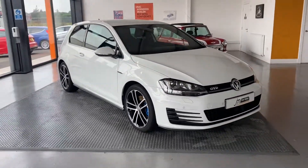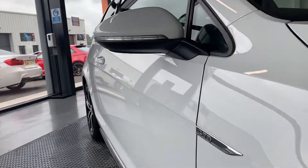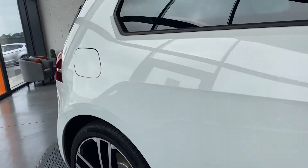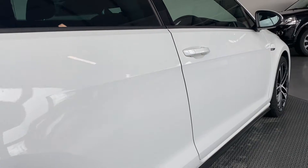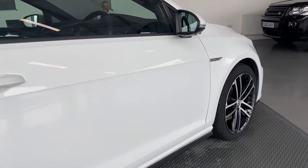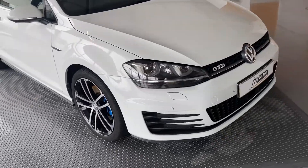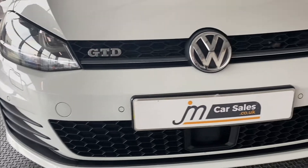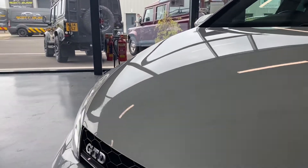I'll take you around and show you the full condition, starting off with the driver's side. You can see it's been well looked after, nice straight lines. The car has a full Volkswagen service history, last done in April this year. Looking along the front here, no major stone chips — sometimes these cars can be quite peppered, but it's a very nice example.